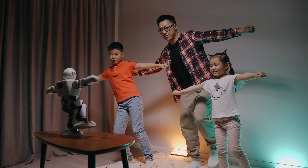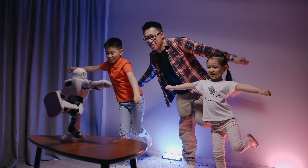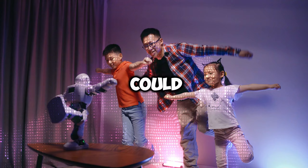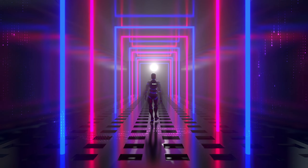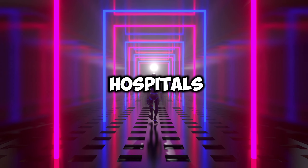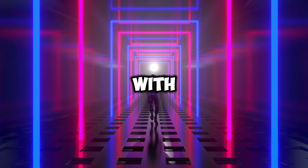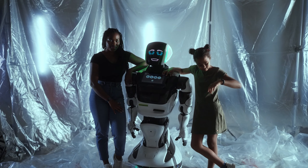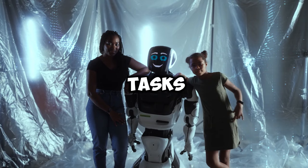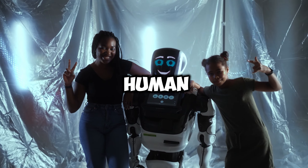The significance of humanoid robots extends far beyond manufacturing. Their development heralds a new era where robots could seamlessly integrate into daily life, assisting with tasks in homes, schools, hospitals, and public spaces. Humanoid robots, with their ability to navigate environments designed for humans, offer unique advantages in performing tasks that require mobility, manipulation, and interaction within human-centric spaces.